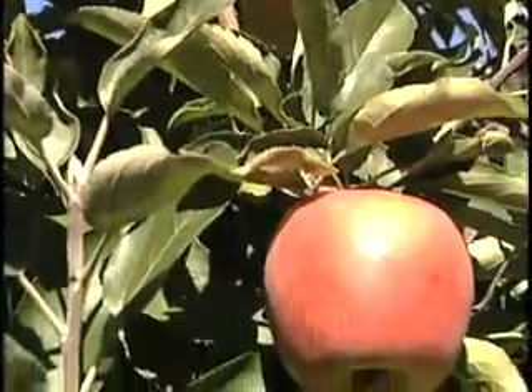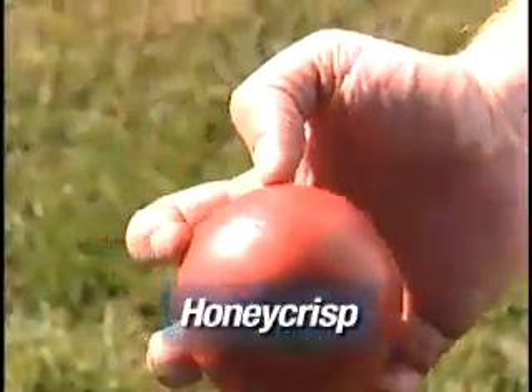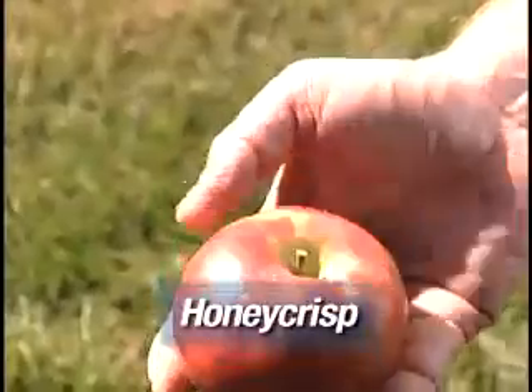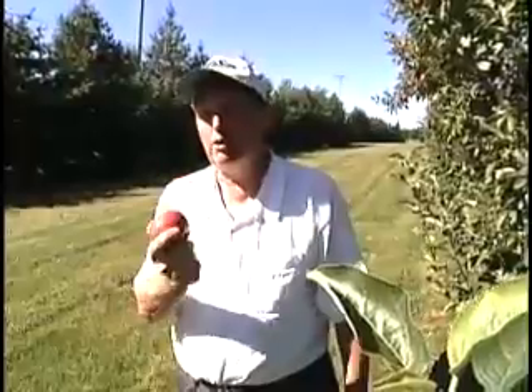Another variety that's very good is Honey Crisp. Honey Crisp was developed at the University of Minnesota. It too is a large-fruited apple, very juicy and very crisp. It can be used primarily for fresh eating, and it has been described as being explosively crisp.